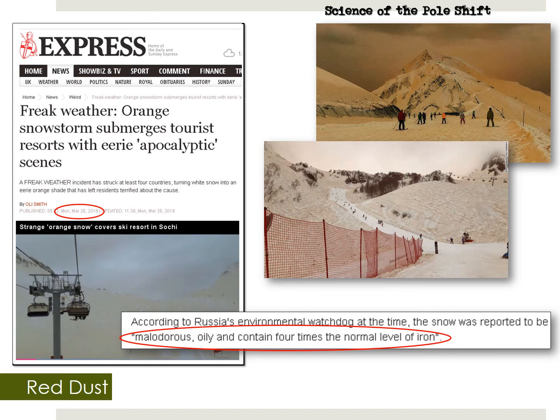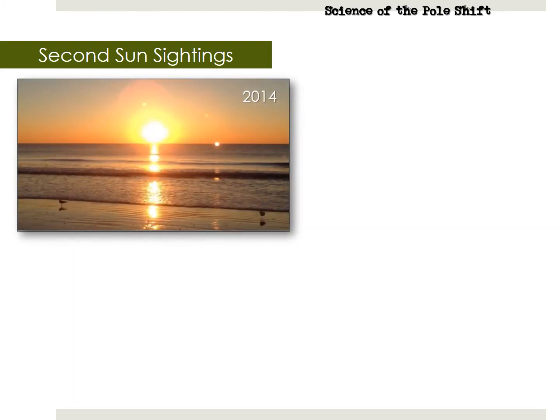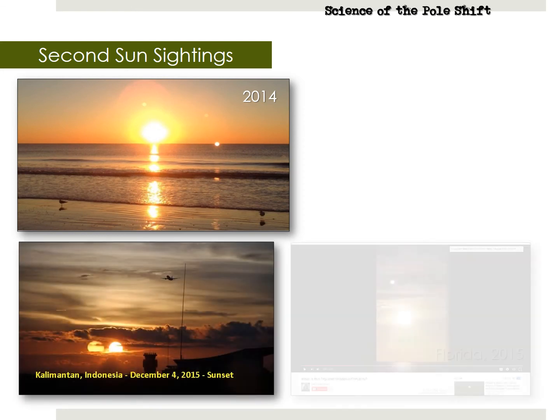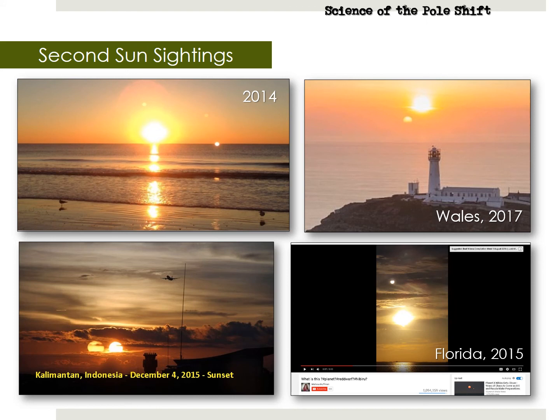We can expect this type of thing to happen more often as the pole shift approaches. We see carvings of second suns and winged suns from around the time of the last pole shift in 1600 BC. These second sun sightings are caused by Nibiru's tail acting like a fiber optic cable, focusing light down its length and projecting it onto the earth whenever the tail is pointed at the earth. Second sun sightings have been on the increase since 2003, captured on film and video around the world. Here are a few examples: 2014 — see the reflection on the water, so you know it's not a lens flare. 2015 from Indonesia — a really big second sun. Another YouTube video from Florida 2015, where the second sun is shrouded partially by clouds. And from Wales, 2017.